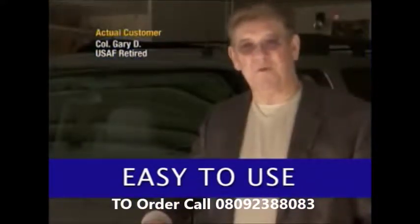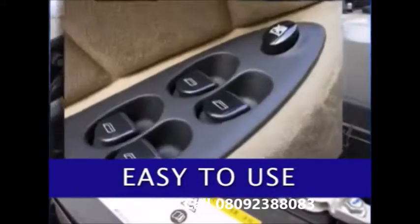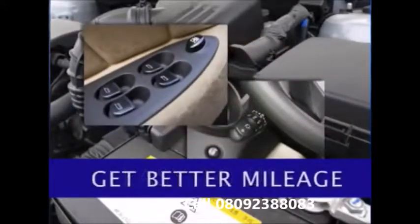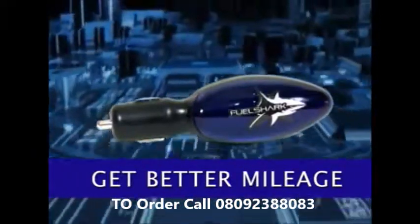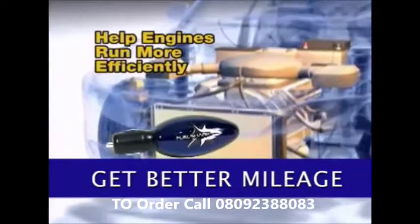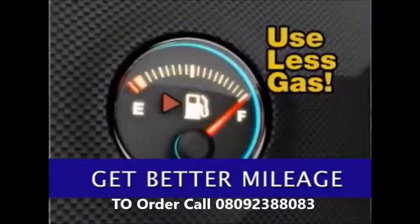The FuelShark saves me 3 to 4 miles per gallon and I really love it. How does it work? Your car's electrical system powers everything from the windows to lights. And when it's not performing at peak levels, it can affect your gas mileage. FuelShark's electro-balanced technology helps regulate and optimize your car's electrical system. This helps your car's engine run more efficiently and use less gas.